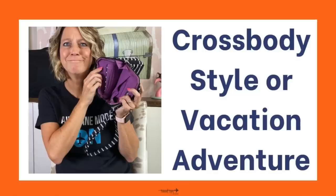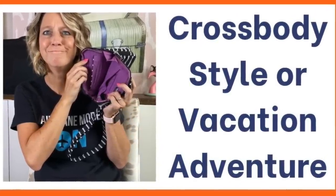Crossbody bags go across your body and help decrease pressure in your back. I have a friend who travels with a tote bag she carries on one shoulder, and she's fine with it. I'm giving you these tips so that you choose the best crossbody for your vacation style or your vacation adventures.